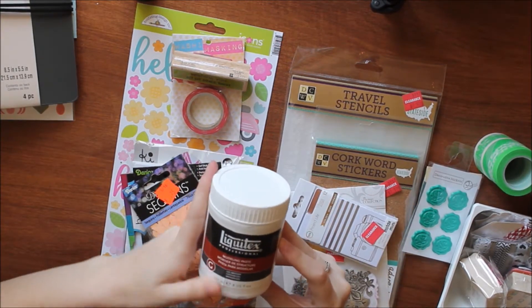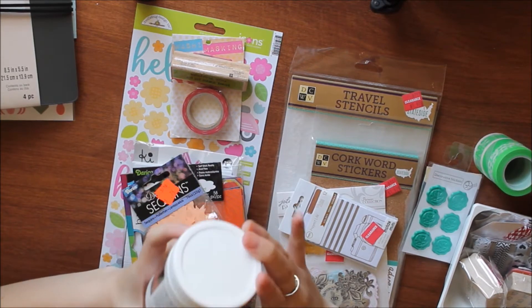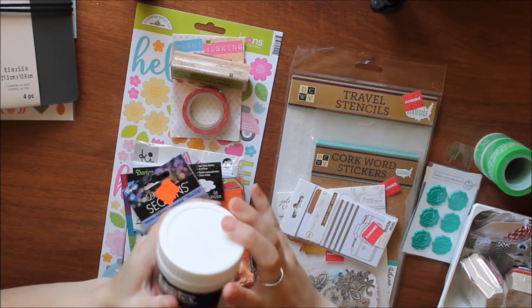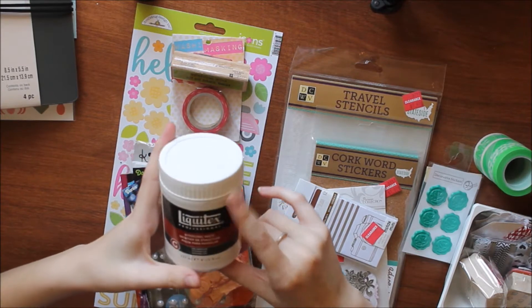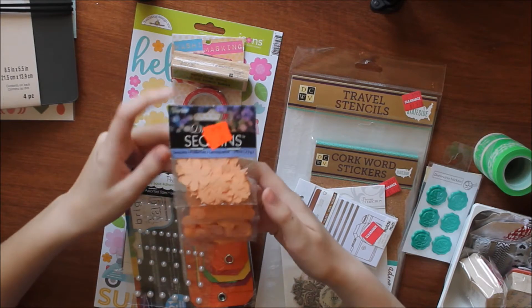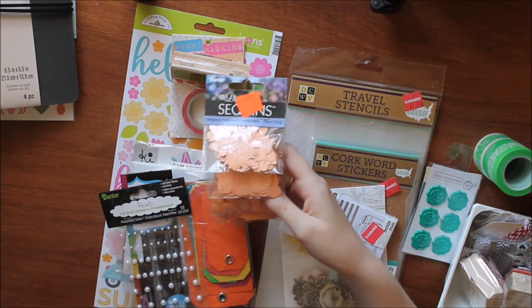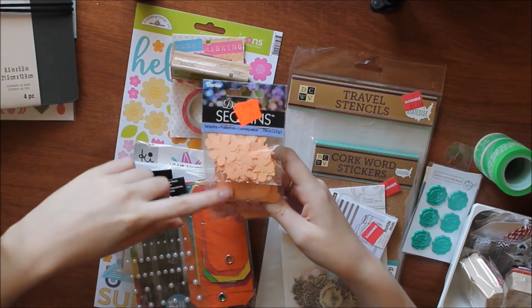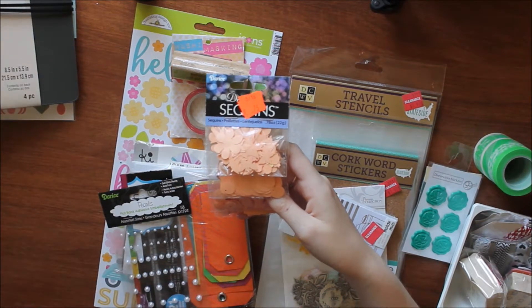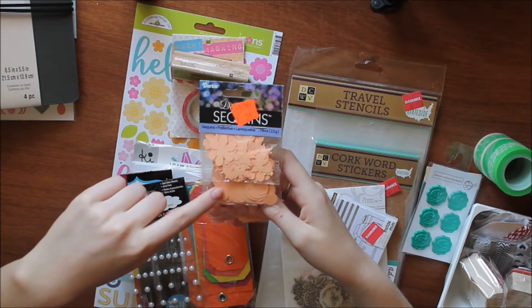First off I got some Liquitex Professional Modeling Paste. This is the 8 fluid ounce container and this was on sale for $8.00. Next I found these peach sequins on clearance for $0.75, and at the time they had a buy one get one $0.53 off deal, so I got these for $0.35.